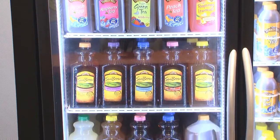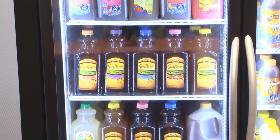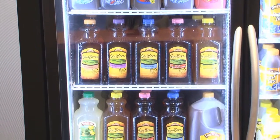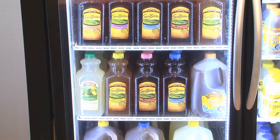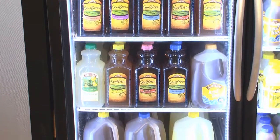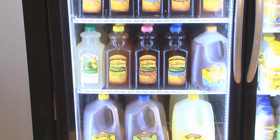Following that, we have our Sunbrew line of products. That's more of a premium iced tea line. A lot of different variety there — we have unsweetened, sweetened, peach, half-and-half lemonade, and an all-natural lemonade, to include in our premium drink line.